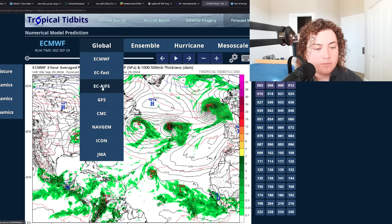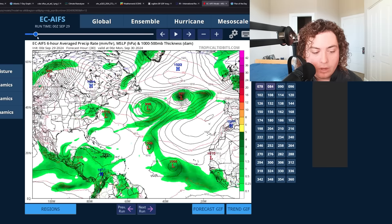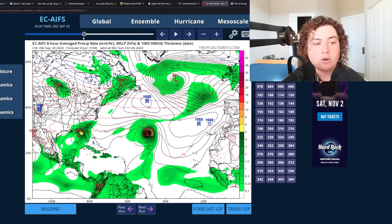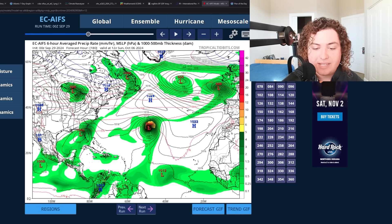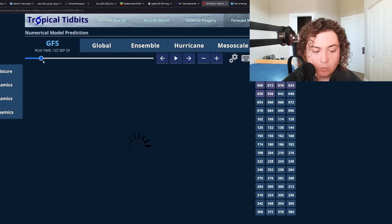Here's the European AI model: it wants both systems to organize and develop, although clearly one much stronger than the other. The European AI model wants the system out in the Atlantic to get up to Category 3 or Category 4 strength, while the system approaching Florida is expected to remain a tropical storm on this model. However, the rainfall from even a tropical storm will be very detrimental — we're still seeing scenarios of flash flood emergencies across North Carolina, the Appalachian region, and parts of South Carolina. These areas do not need more rain.